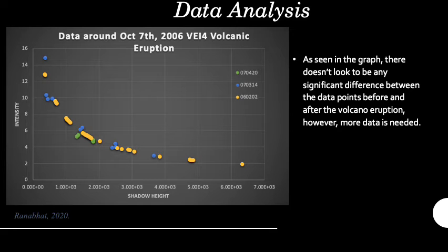I plotted intensity versus shadow height for dates surrounding the October 7, 2006 eruption. The dates included were February 2, 2006 in yellow, March 14, 2007 in blue, and April 20, 2007 in green. I chose these dates because the range of the volcanic activity was quite big, with emissions starting from August 11, 2006 all the way until January 31, 2010. However, the bulk of the eruption occurred on October 7, so I wanted to see if this specific eruption had any impact on our data.